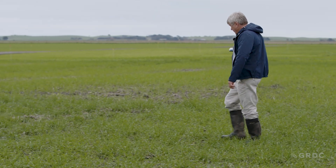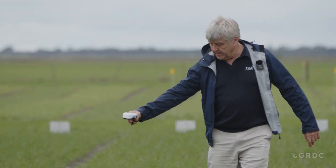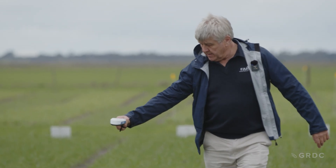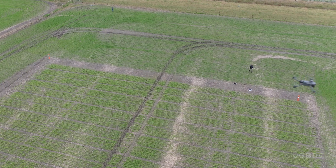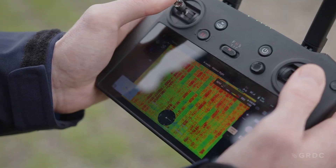The NDVIs, or greenness of the crop, were tested throughout the season with this more traditional ground-based scanning of individual plants, but also with a drone, which can get a broader reading of the whole trial and compare the various applications.